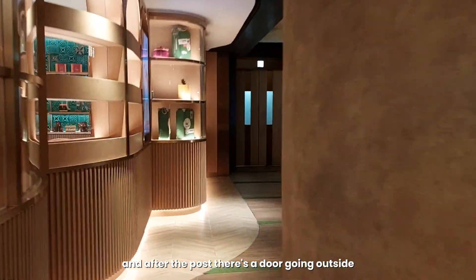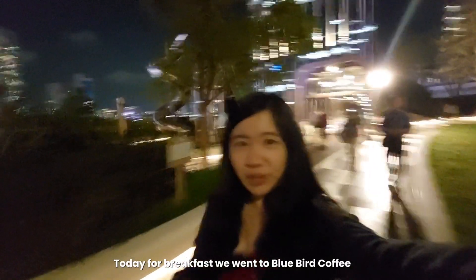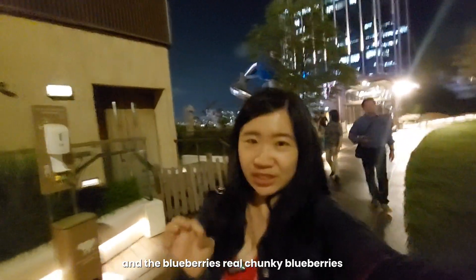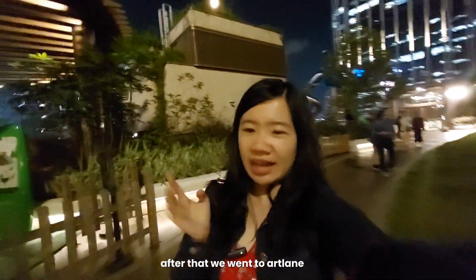There's a door going outside and there's a mini garden outside. For today's breakfast, we went to Bluebird Coffee. I had a muffin — the muffin was big, the blueberries are real blueberry, it was dense and moist.